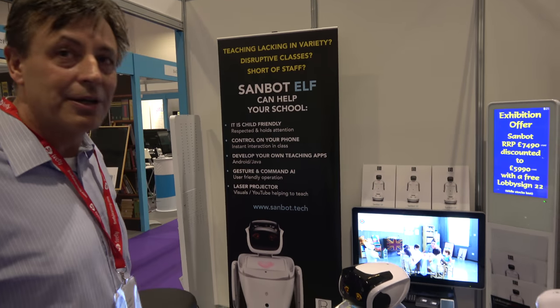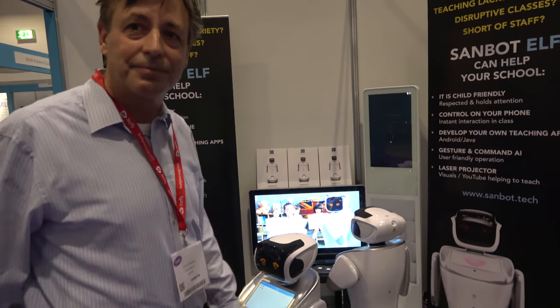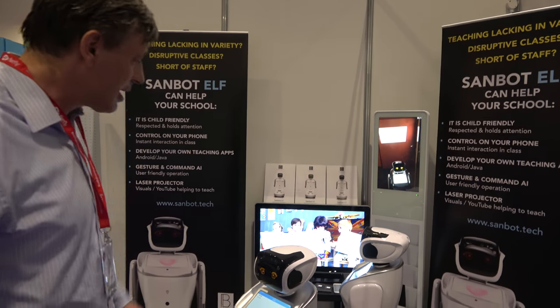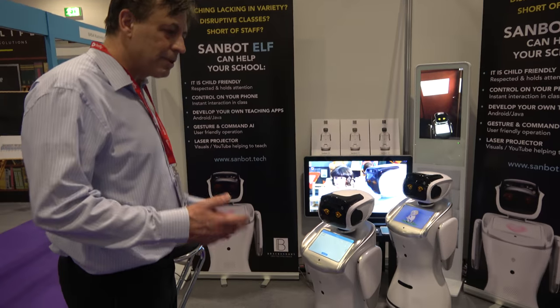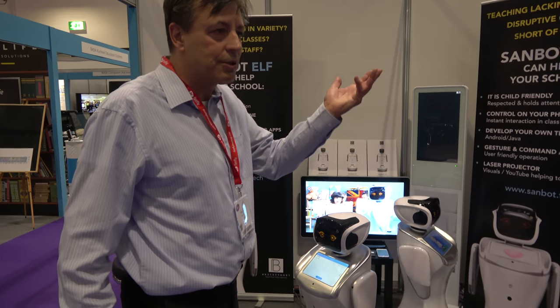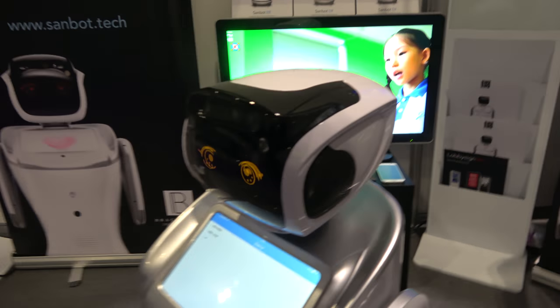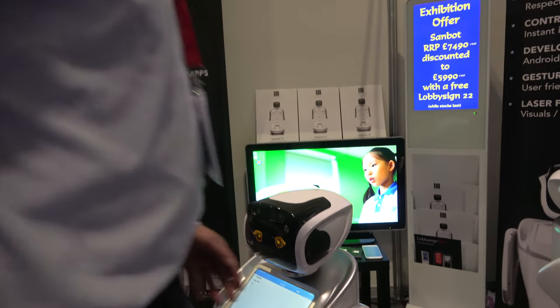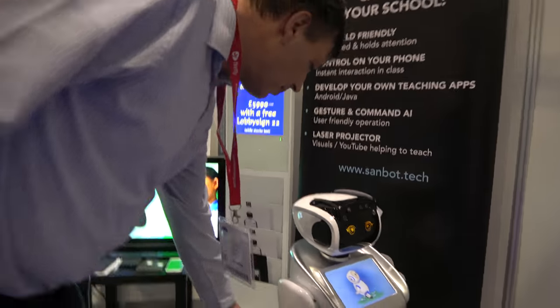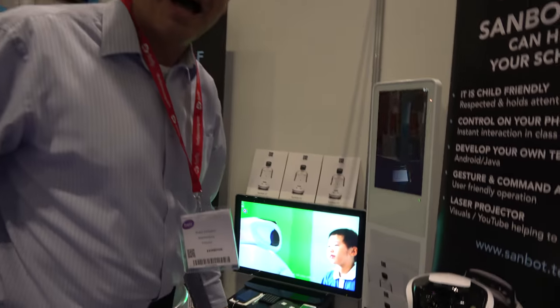How long have you been selling this? This has just been launched in the UK, but thousands of these have been sold in the Far East. It's made in China with a UK distributor. It's kid-sized — perfect for all sizes. The age groups are roughly 3 to 15. I think you should be able to swap out the arms in the future and add more complicated ones.